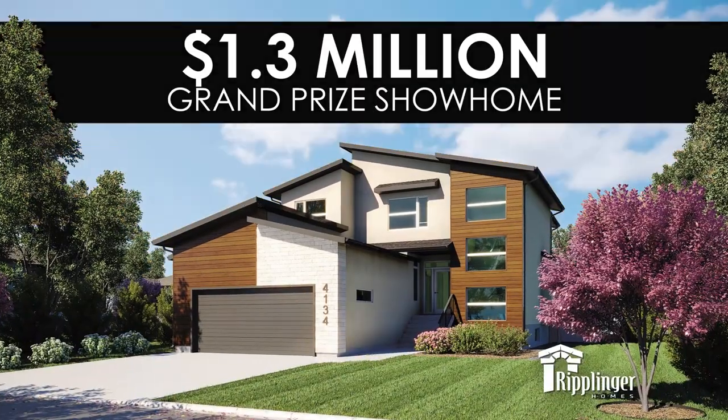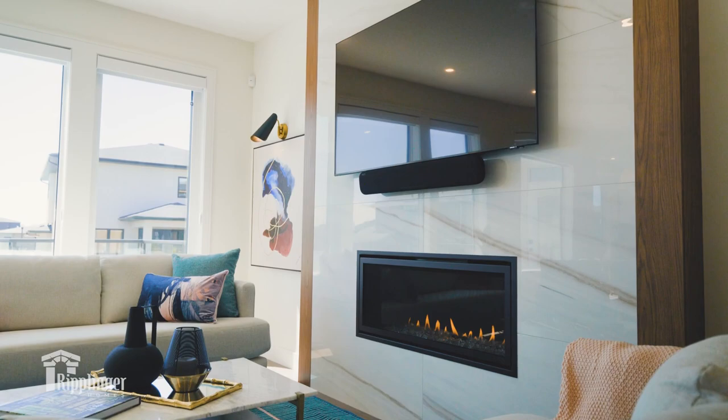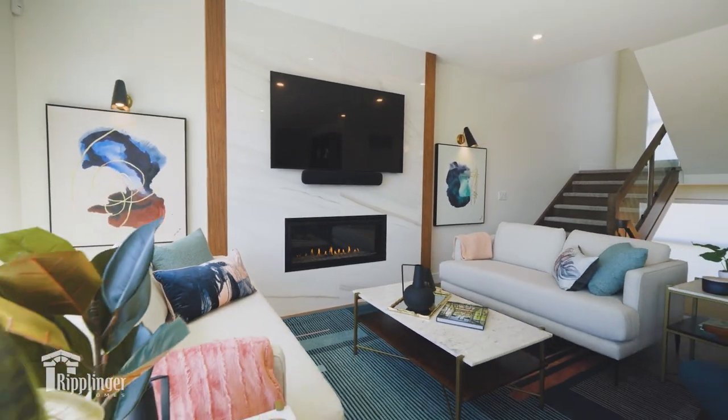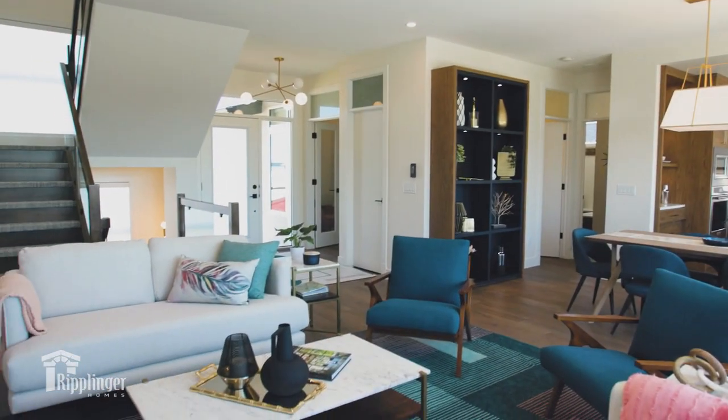Welcome to this year's Hospitals of Regina Foundation Home Lottery Grand Prize Show Home located in the Creeks. This year's grand prize is on point for being fashion forward, inspired by a mid-century modern classic color palette. Here in the family room we've got a beautiful clean classic line porcelain tile, tons of natural light, and a lot of contrast with color and texture. I am so in love with this home, I hope you love it too.